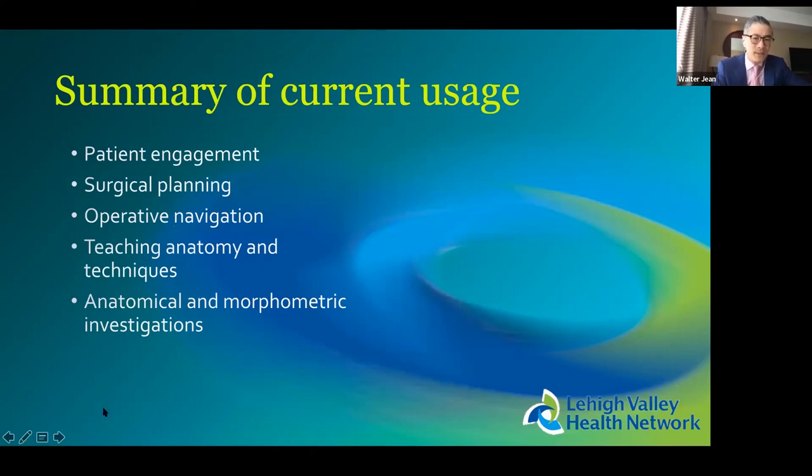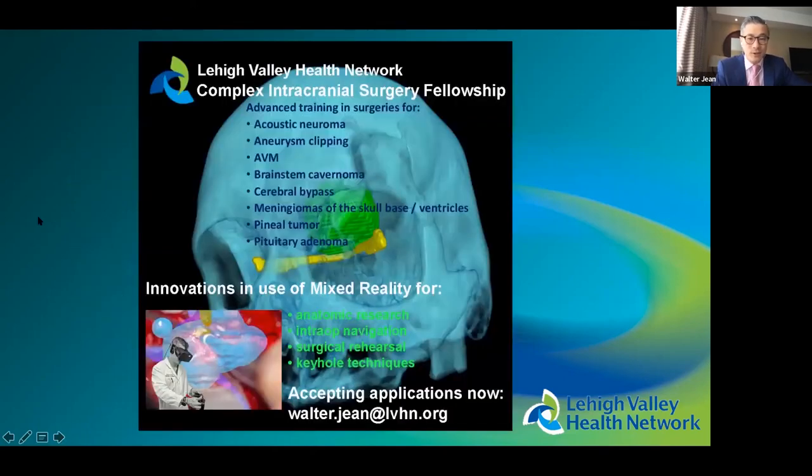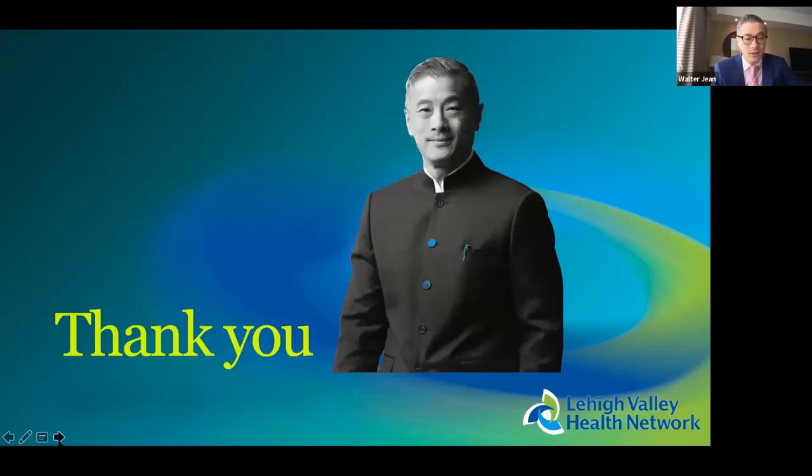In summary, current uses of VR/AR in neurosurgery include patient engagement, surgical planning, operative navigation, teaching, surgical anatomy, and anatomical research. We are running the world's first mixed reality fellowship — a fellowship in complex intracranial surgery that uses mixed reality for anatomical research, navigation, and innovation with the technology. I encourage you to look at our fellowship and I'm very grateful for the opportunity to participate in your mini-symposium.